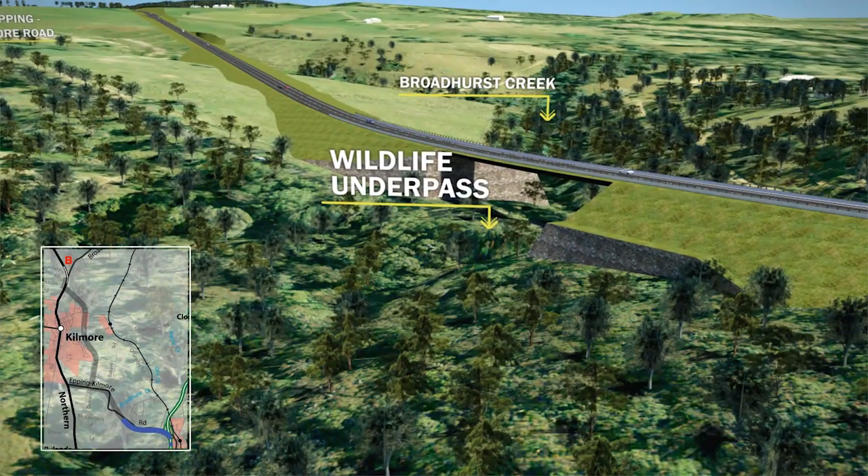A new bridge would provide gentler slopes across Broadhurst Creek, eliminating the Big Dipper. This would also provide a wildlife underpass for animals moving along Broadhurst Creek. The existing road would be retained as a local access road.